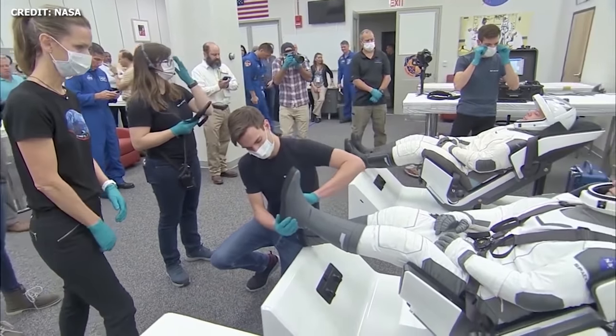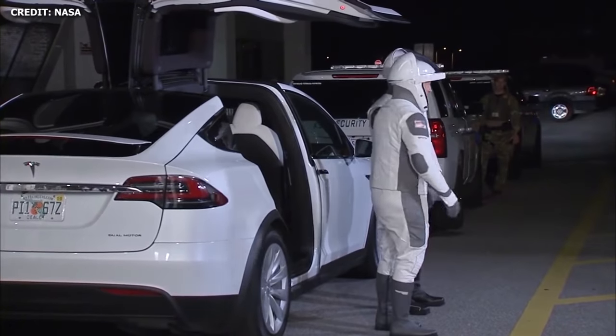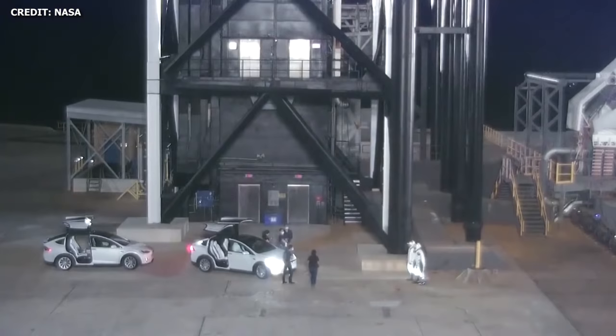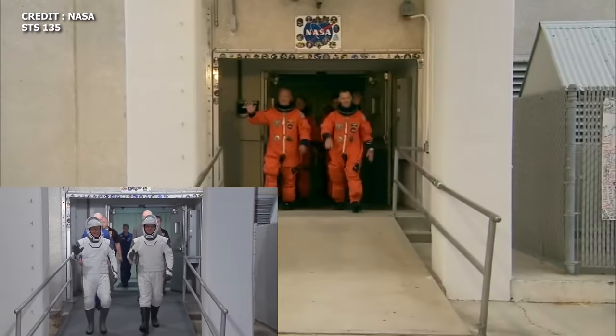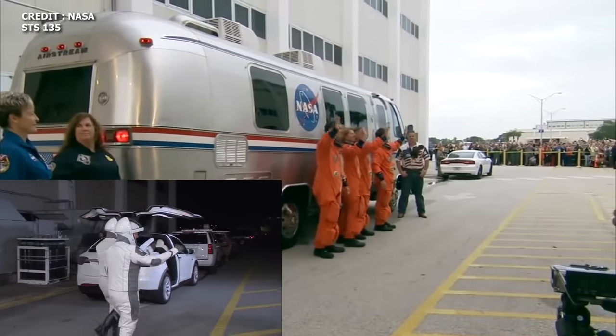It shows Behnken and Hurley suiting up, getting fit checks done, boarding a Tesla Model X, and finally being escorted by NASA's security and the SpaceX team to the launch tower. It's very similar to the suit-up and walkout process we've seen during NASA's history, but with SpaceX's new design and the Tesla Model X, everything looks incredibly sleek and futuristic.